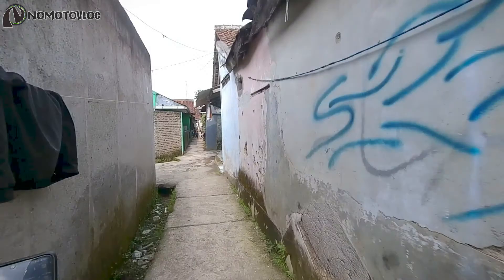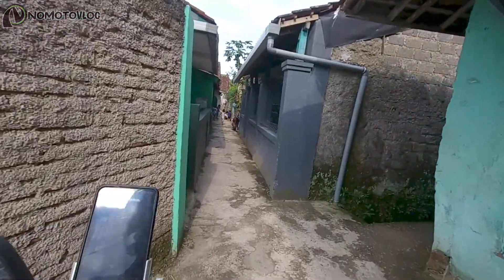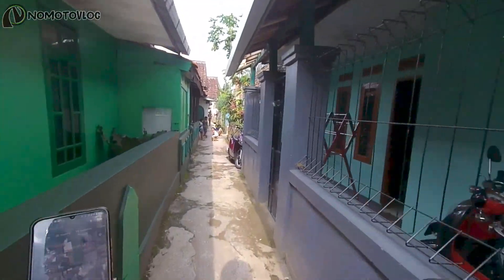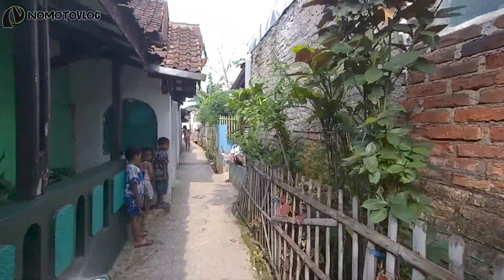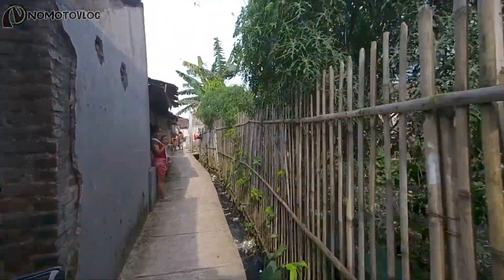Kemungkinan jalur ada di sebelah kanan kalau kita melihat posisi peta. Di sini juga sudah penuh. Masih kita tetap susurin.